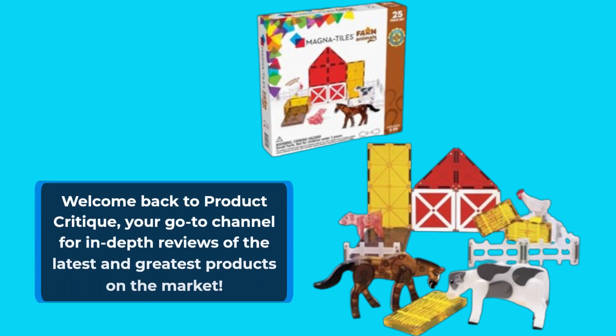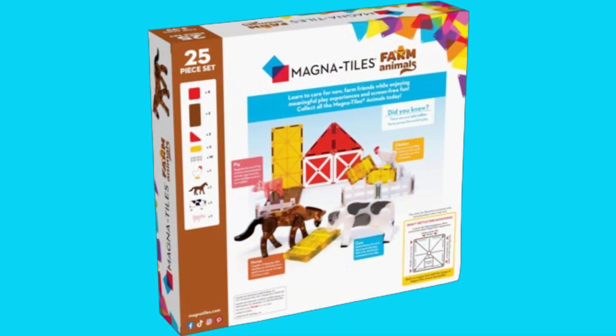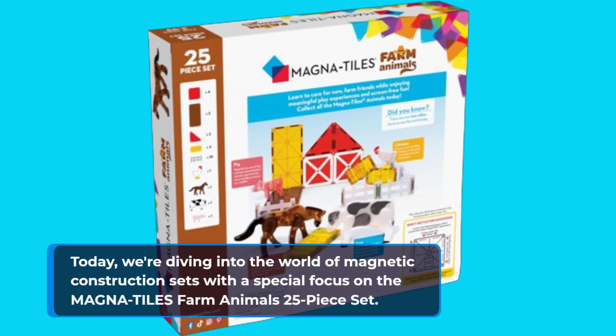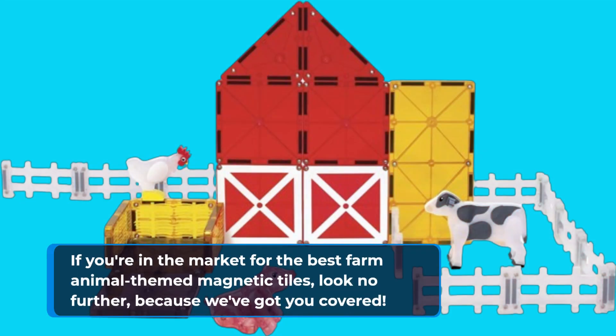Welcome back to Product Critique, your go-to channel for in-depth reviews of the latest and greatest products on the market. Today, we're diving into the world of magnetic construction sets with a special focus on the Magna Tiles Farm Animals 25-piece set. If you're in the market for the best farm animal-themed magnetic tiles, look no further, because we've got you covered.